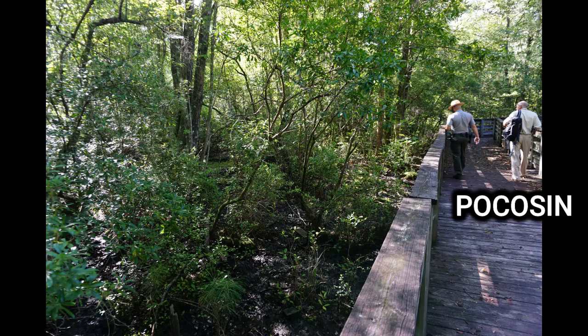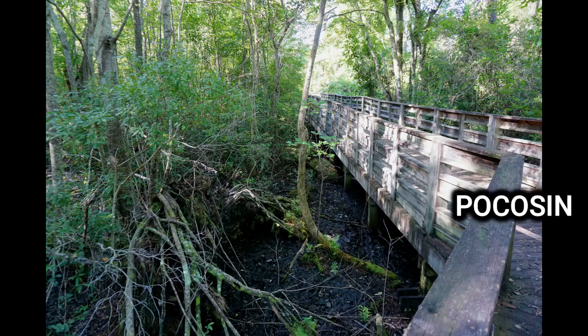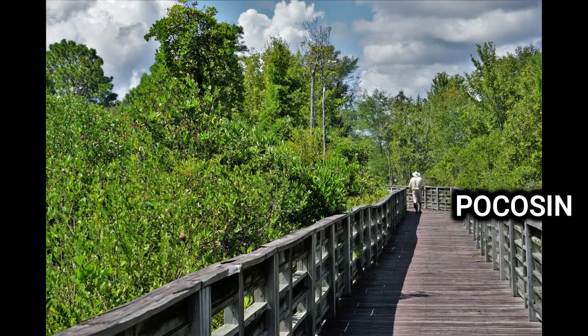Our primary type that we're in right now, and that you'll find most commonly in the park, is what's called a pocosin. It has a peaty soil, which gives it that acidic pH.